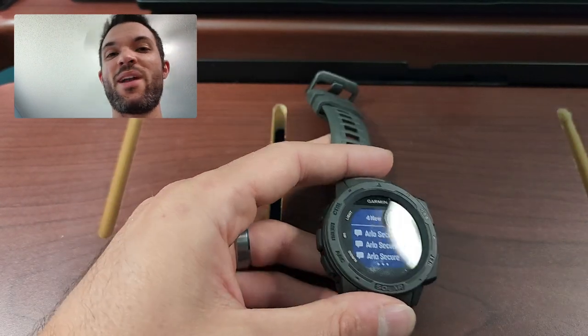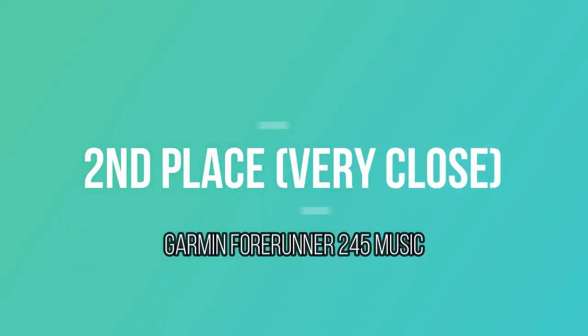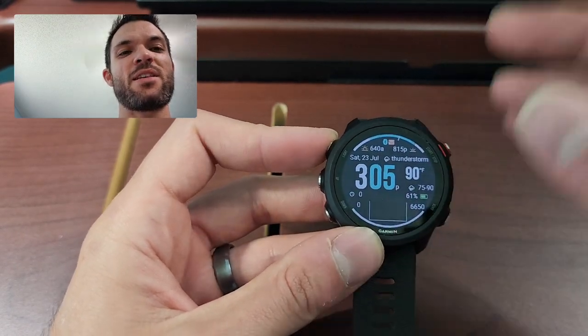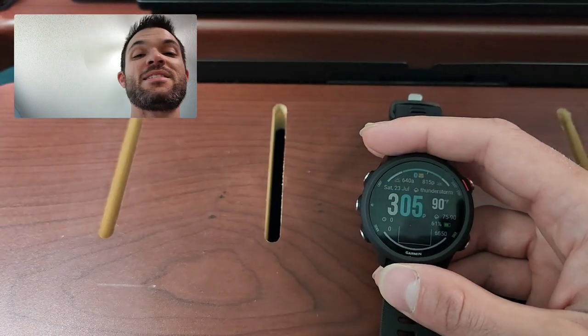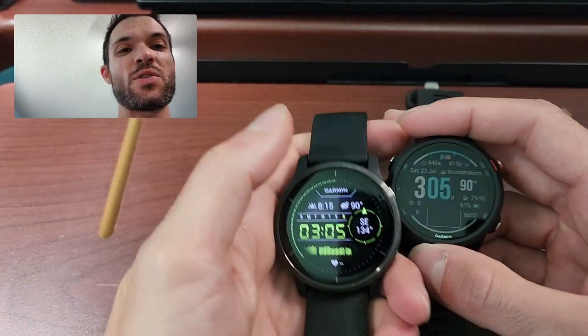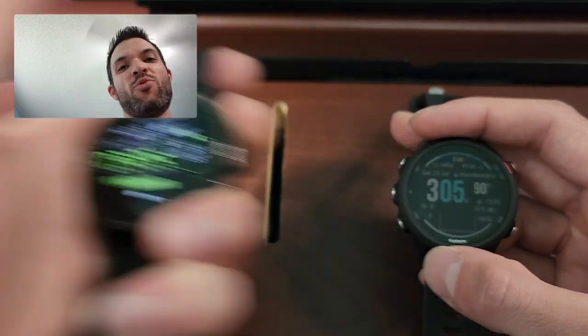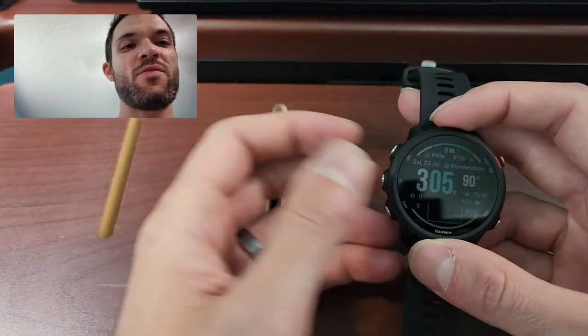Let's go ahead and move on to what I thought was second place. This one's kind of tough for me to put in second place because I really, really did like this watch. To me, it's a close competitor to the Venue. We'll go over why I chose the Venue in a little bit.